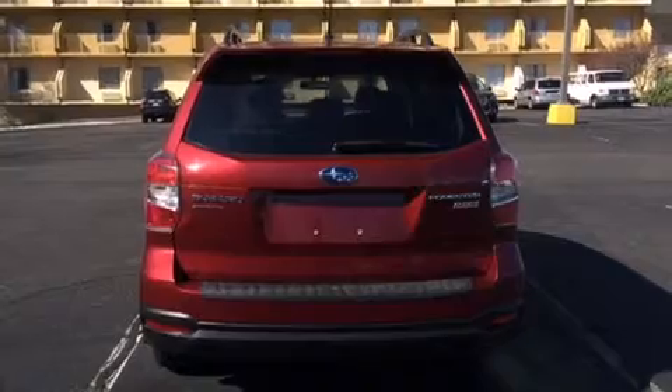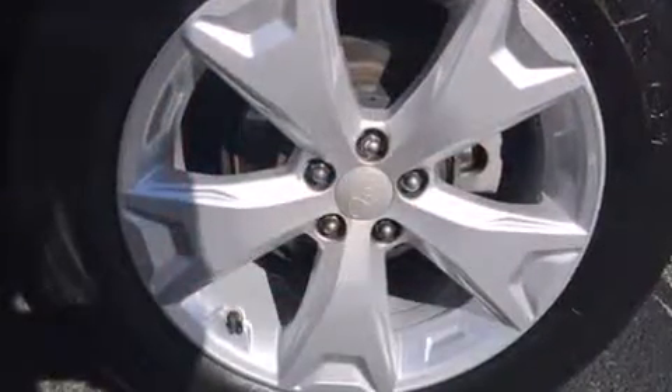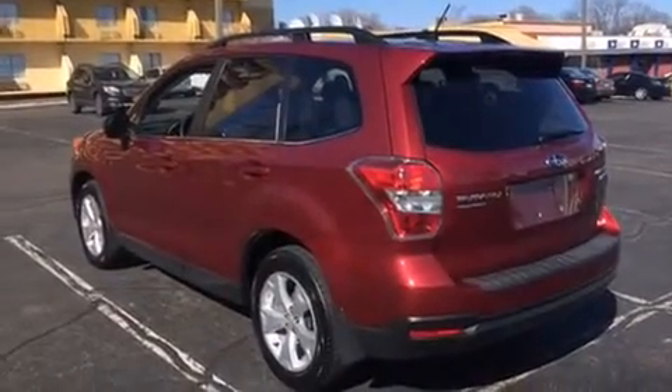A wealth of standard features means that you no longer have to sacrifice. Like leather upholstery, a rear window wiper, one-touch window functionality, heated seats, front fog lights, heated door mirrors, and the power moonroof opens up the cabin to the natural environment.